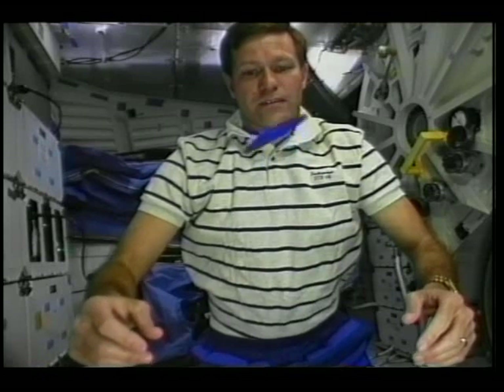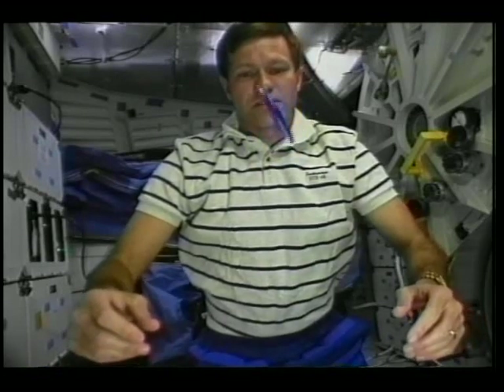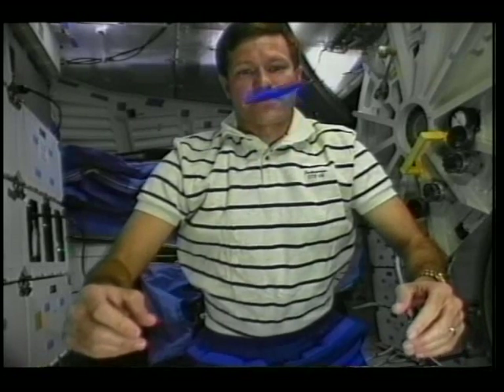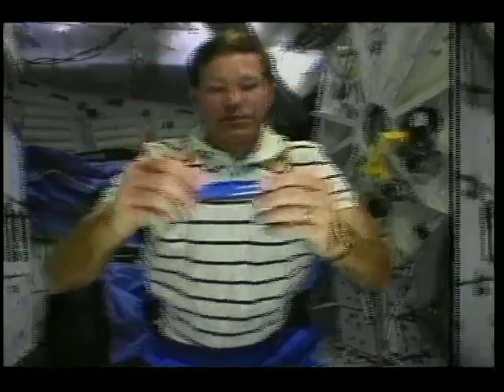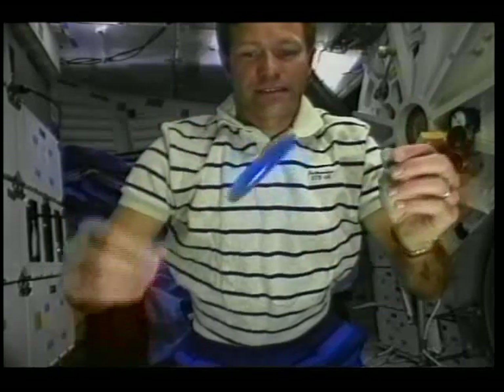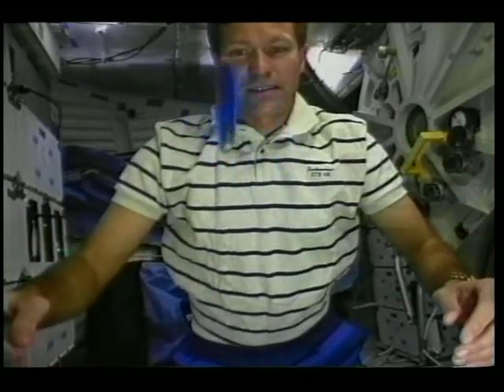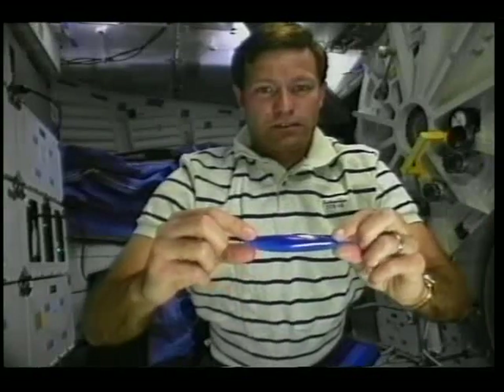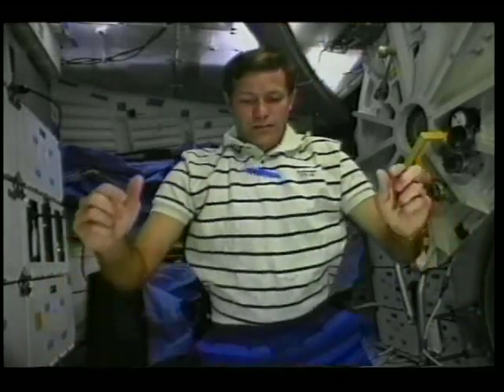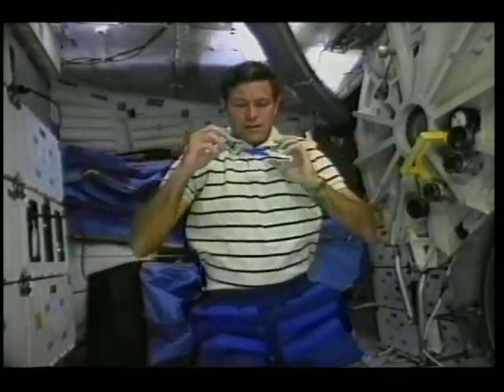This rattleback is a very curious device here on the ground because if you rotate it on a table, it will eventually turn around and spin the opposite direction. What you're seeing here are three sequences of me spinning it around each of its axes — end over end with the thick side horizontal, then end over end with the thick side vertical, and then around its longest axis. In no case did it ever turn around and do the peculiar things it does on a table.